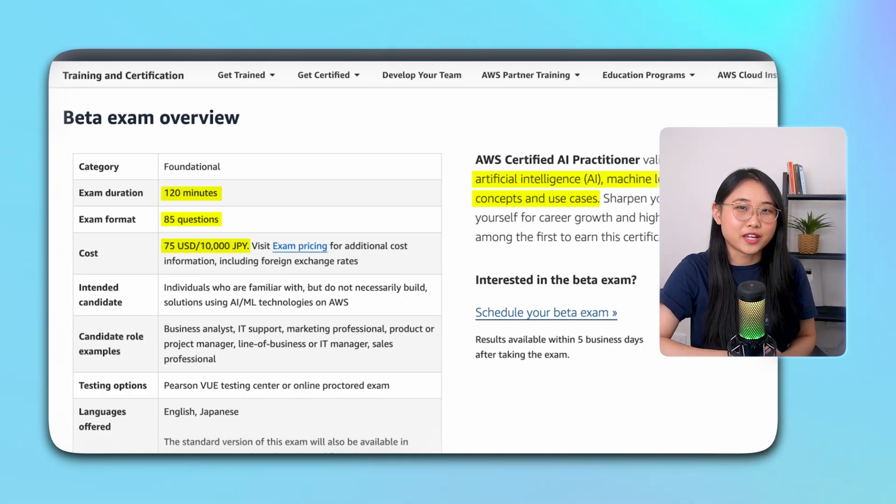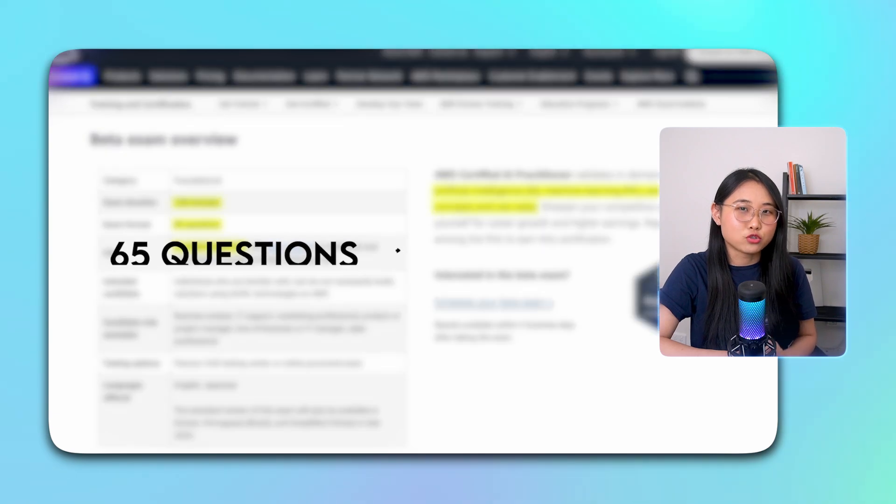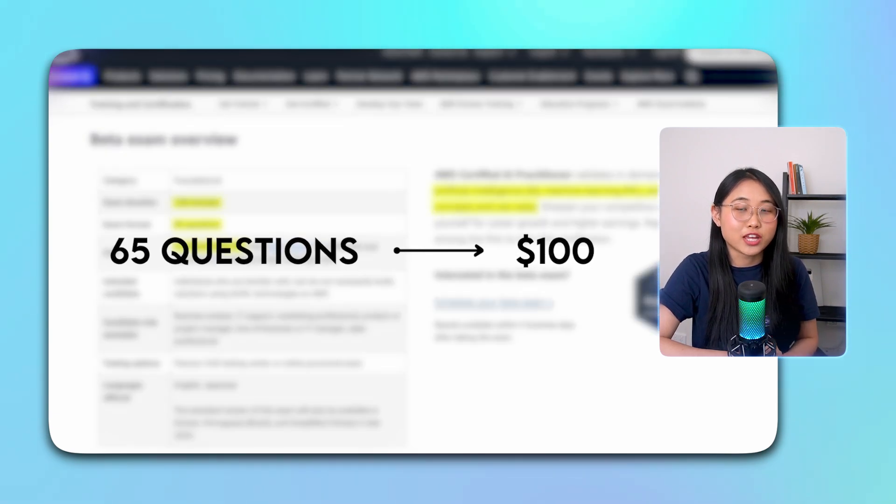This is because right now the certification is in beta, meaning that it's in a testing phase. But once that's over, the exam will change to 65 questions and the cost will increase to $100.